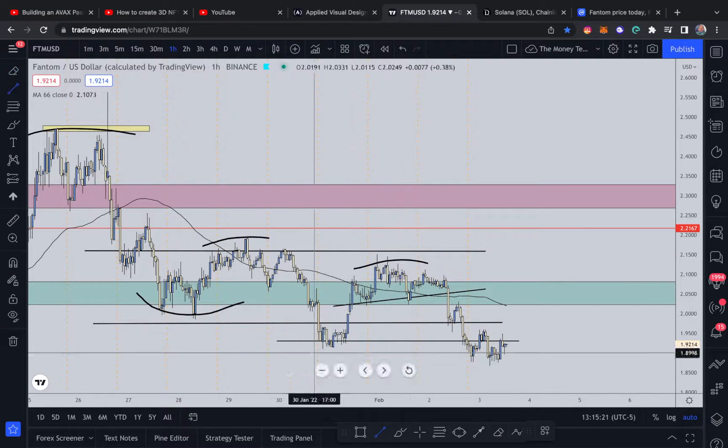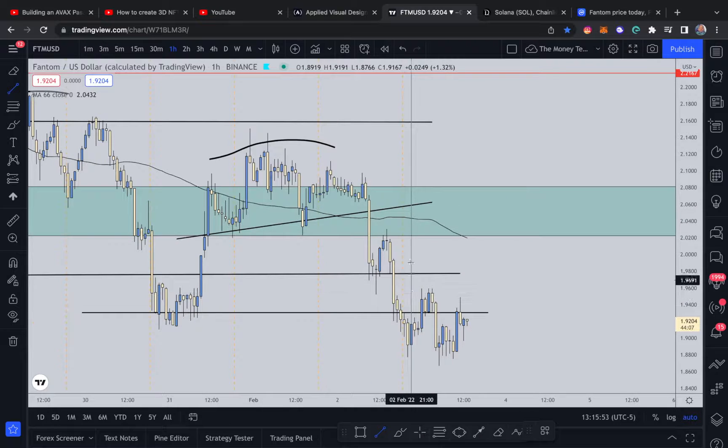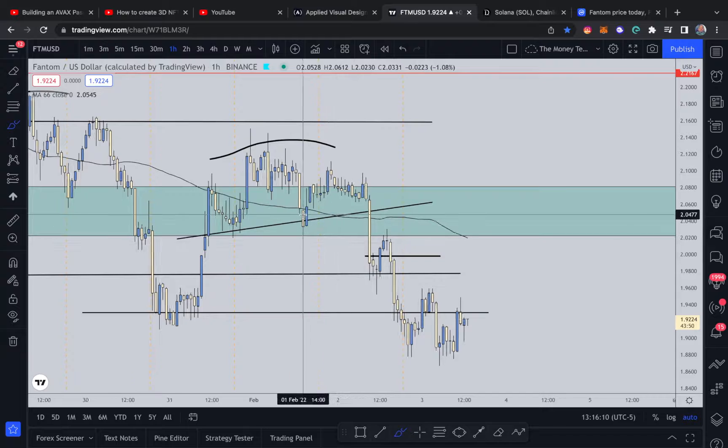On the one-hour, we had a head and shoulders pattern. A beautiful entry would have been after seeing this bearish engulfing candle form right here — it's clear we were in a head and shoulders pattern at resistance. This bearish engulfing candle of this bullish candle to the left was your entry signal of the right shoulder successfully forming and price pushing strongly to the downside. If you missed that entry, the second entry opportunity would have been right here — after price strongly pushed to the downside, retraced, found resistance, and then continued to the downside. That's another extremely beautiful entry opportunity.